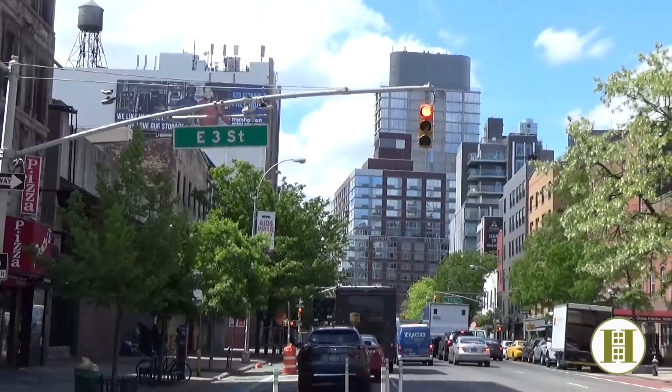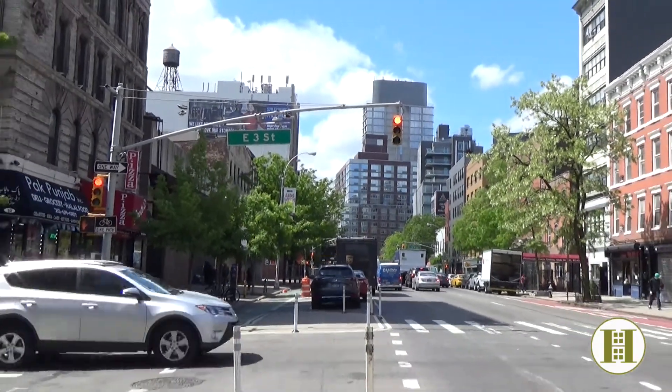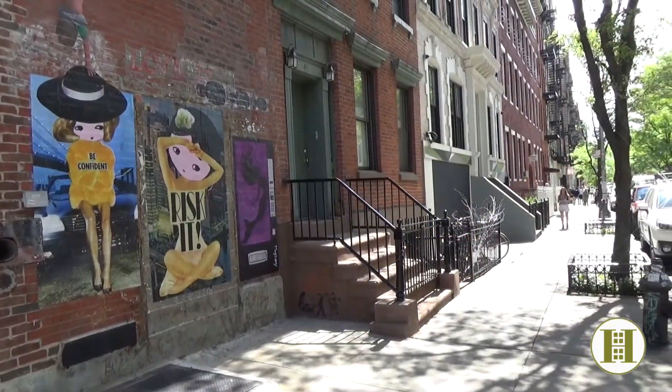Centrally located in the heart of the East Village and walking distance to NYU, Union Square, and the Lower East Side.